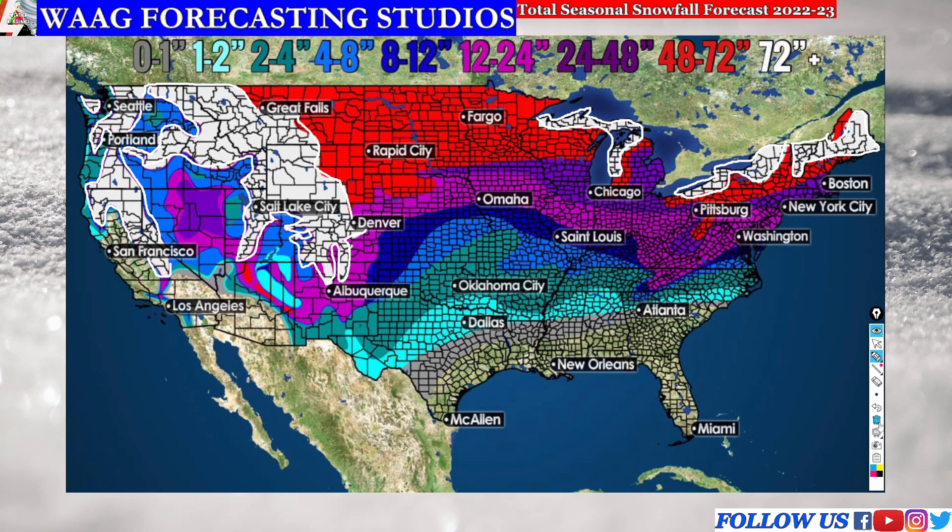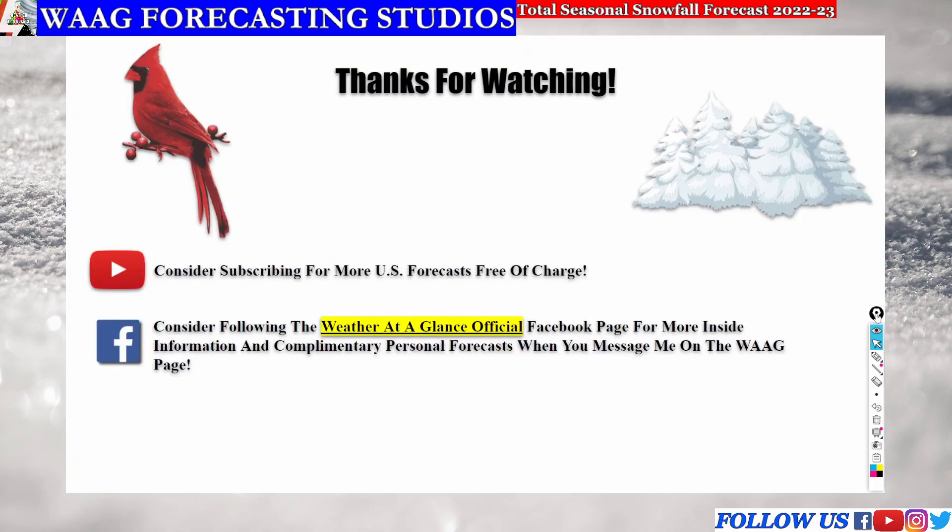Me personally, I am a snowfall lover. I love snowfall and I'm definitely looking forward to the season. Let me know below in the comments if you're looking forward to snowfall. I want to thank you all so much for watching today's video. I would ask you to consider subscribing for more US forecasts free of charge, and consider following the Weather at a Glance official Facebook page for more inside information and complimentary personal forecasts when you message me on my Facebook page. Thank you all for watching, and I will see you in the next video.